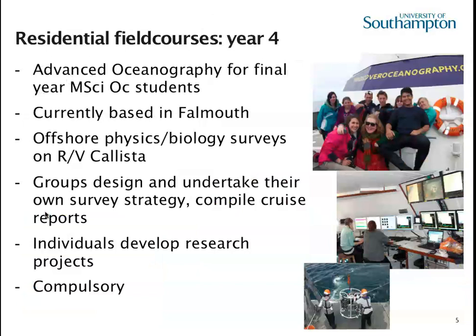In year four, for those doing the master's course in oceanography, there's another compulsory course currently in Plymouth. As a team of about eight people, you're given use of the vessel Calista and its equipment for about four days. You decide what you're going to do, go offshore, and work together. Staff will be on board to help, but fundamentally it's down to you. From that you develop a research programme together and produce a report.